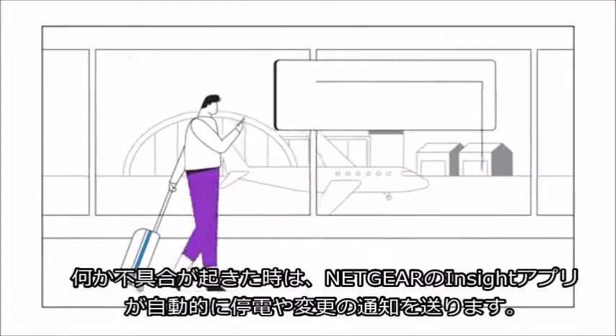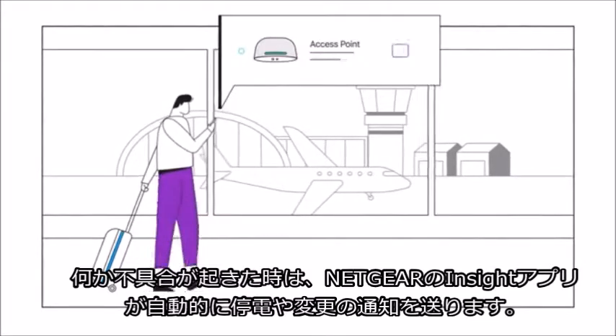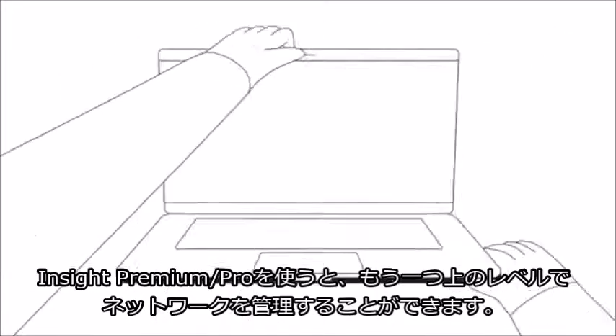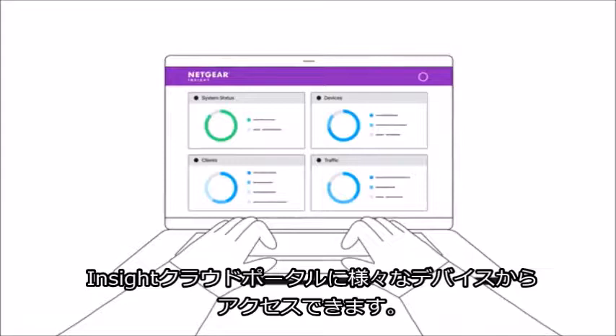And if something ever goes wrong, Netgear Insight app automatically notifies you of outages or changes that you can painlessly manage from the palm of your hand.